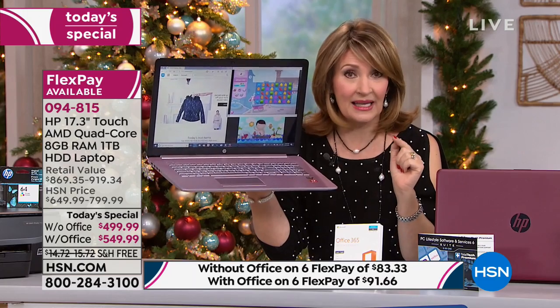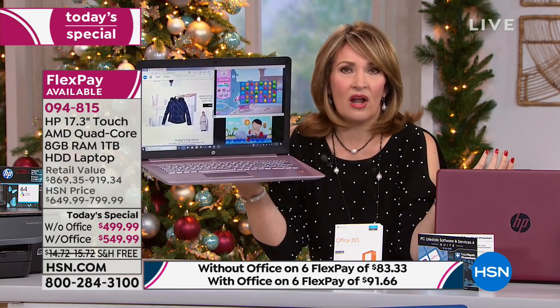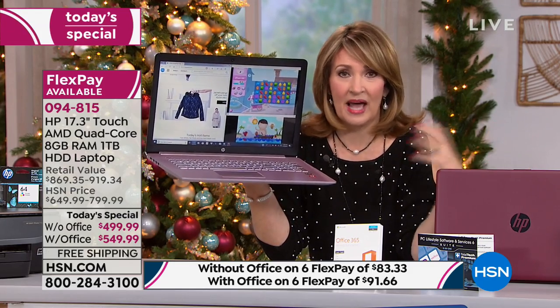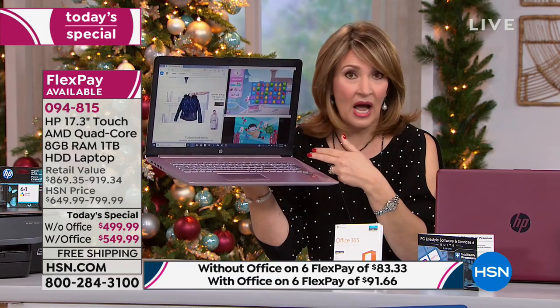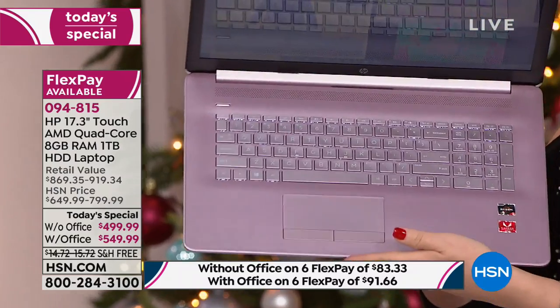Another thing I will not do again — my computer at home does not have a backlit keyboard. A lot of times at night I get off work, it's late, it's dark in the bedroom, Carlos is trying to sleep and I don't want to bother him. So I'm going to play on the computer for a bit — but I can't see my keys. This computer has a backlit keyboard, so you have that going for it.